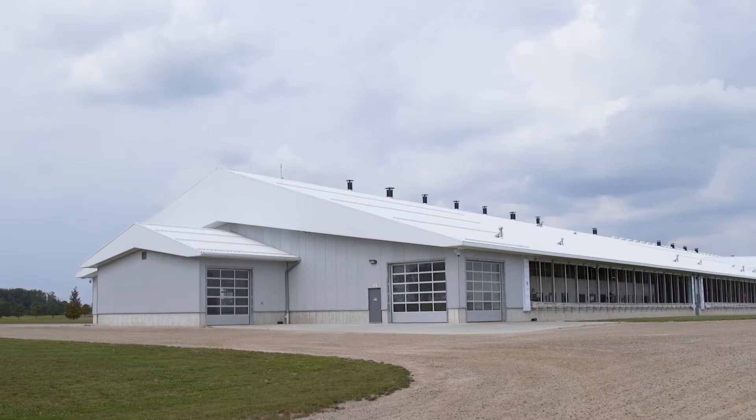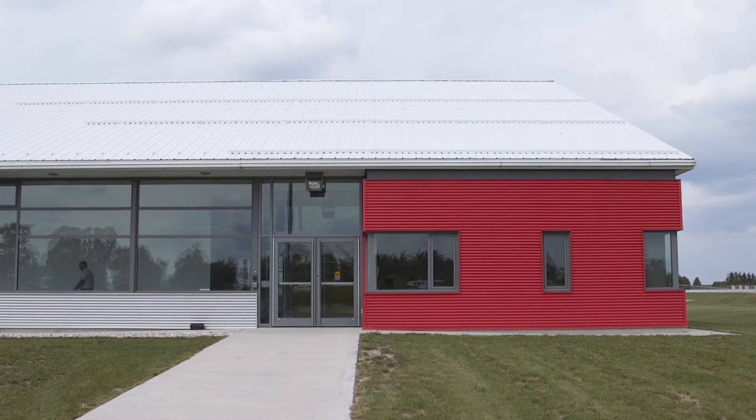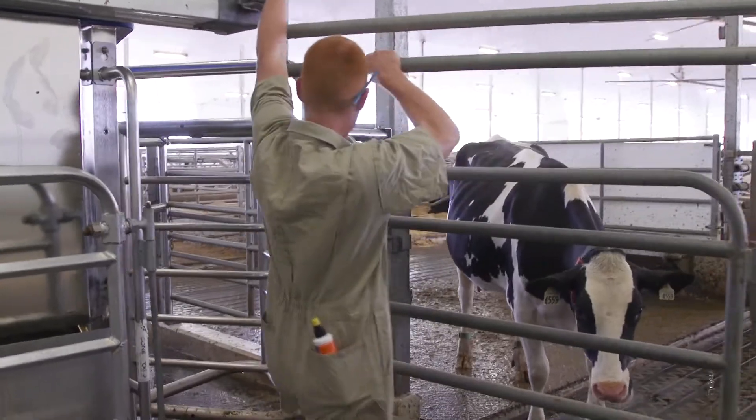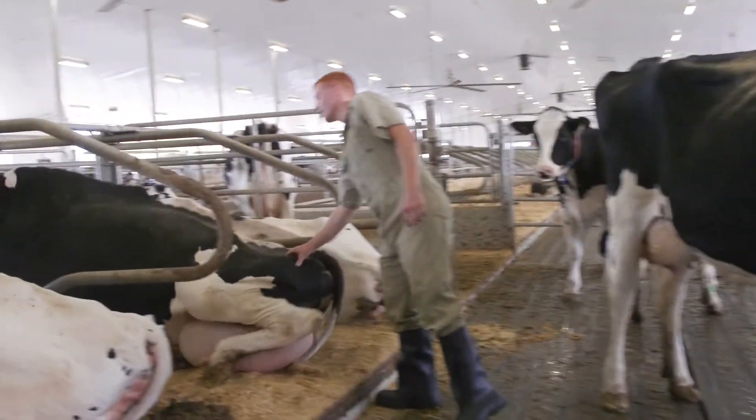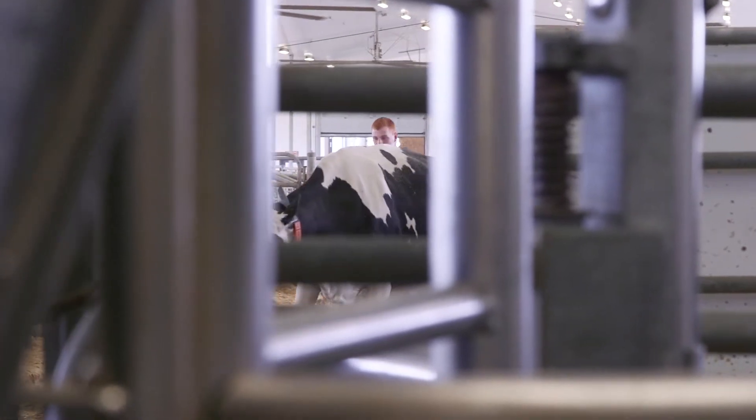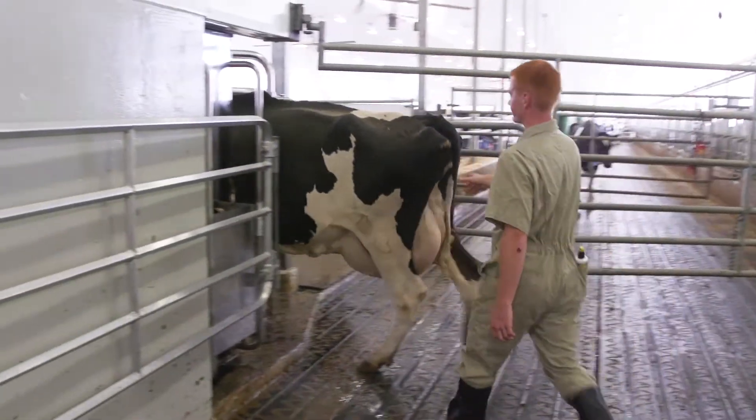My name is Jared Shankles and welcome to the University of Guelph's Livestock Research and Innovation Centre dairy facility. Robotic milkers have advantages for both producers and cows. For producers, it allows a greater lifestyle improvement by alleviating the early morning milking times and the chronic labour shortages that are in the dairy industry.